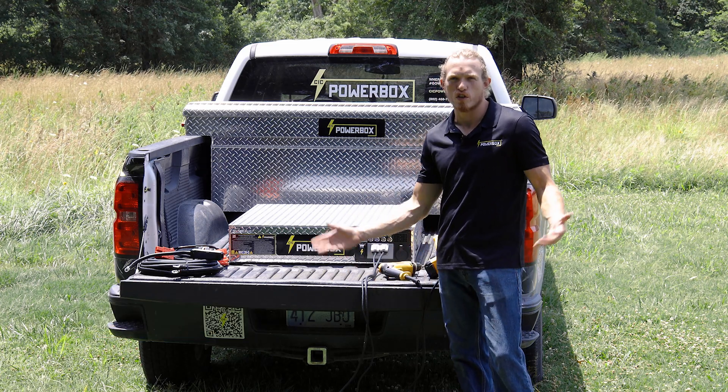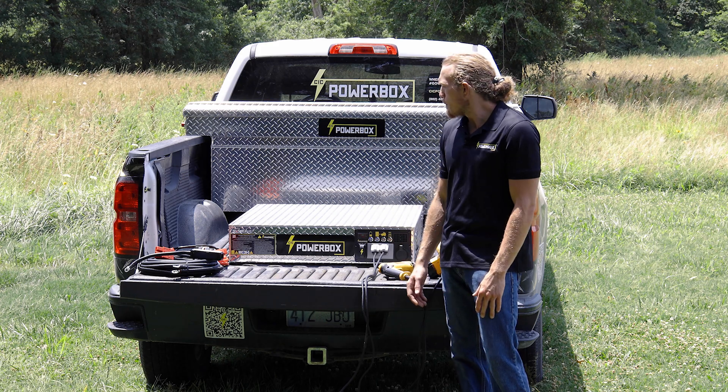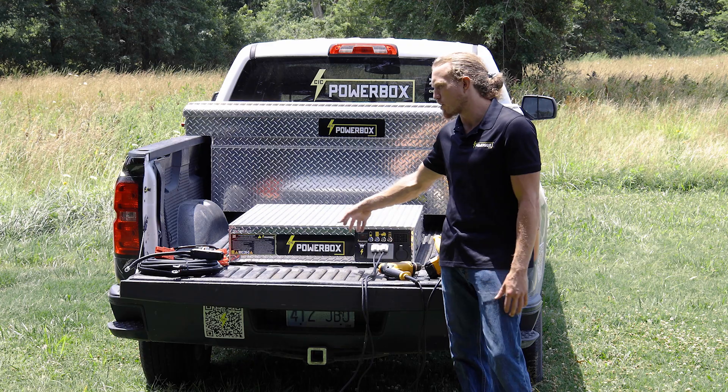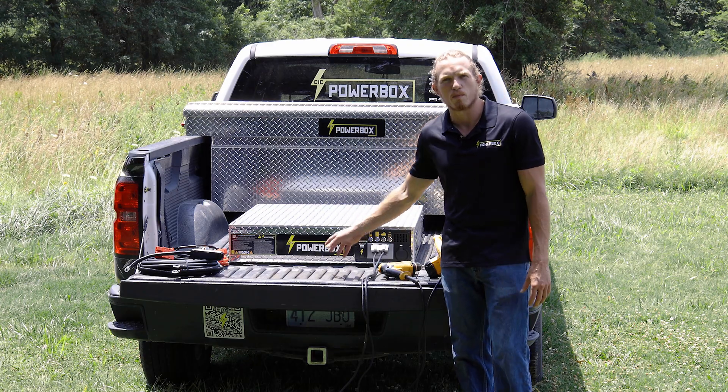If you're on our website, I'm sure you've already seen all of our other CIC PowerBox product lines, but this is one that we actually conceptualized last year, and I wanted to give you a specific introduction to this system because of its demand in the marketplace.